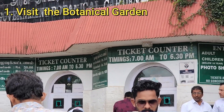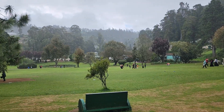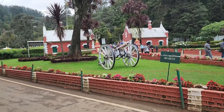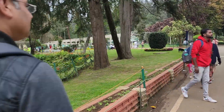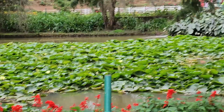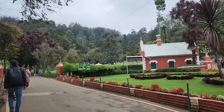Number 1: Visit the Botanical Garden. First up, the Botanical Garden. This sprawling 55-acre garden is a paradise for plant lovers and a great place to relax. Marvel at the wide variety of exotic plants, ancient trees and vibrant flower beds. And don't miss the famous fossil tree trunk that's over 20 million years old.